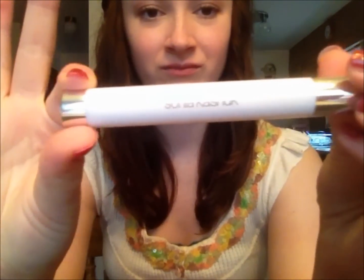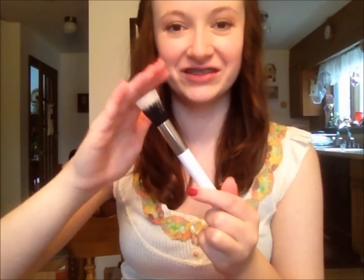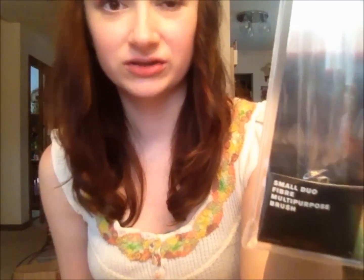I wanted a duo fiber brush, and since e.l.f. didn't have theirs in stock at that Target, I got a Sonia Kashuk one. I love her eyeshadow brush so I wanted to try this. I've been using it — I used it today for my foundation and it works wonderfully. It's a little more flimsy than I was expecting, but this thing is so much fun. I feel like such a makeup artist when I'm buffing stuff in with it. This is the small duo fiber multi-purpose brush and it was like $12. Definitely worth paying more money than I was expecting.